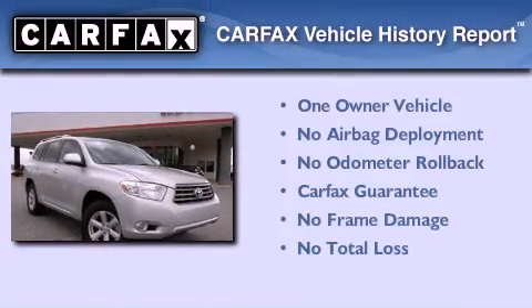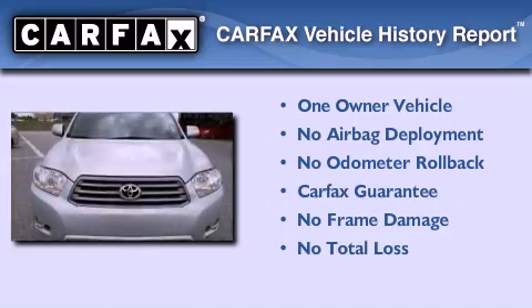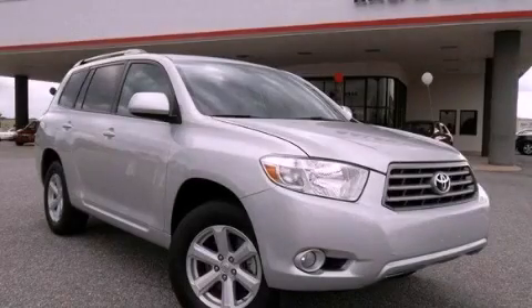This crossover has had only one owner, and it qualifies for the Carfax Buyback Guarantee. This vehicle won't last long at this price. Call and arrange a test drive now.